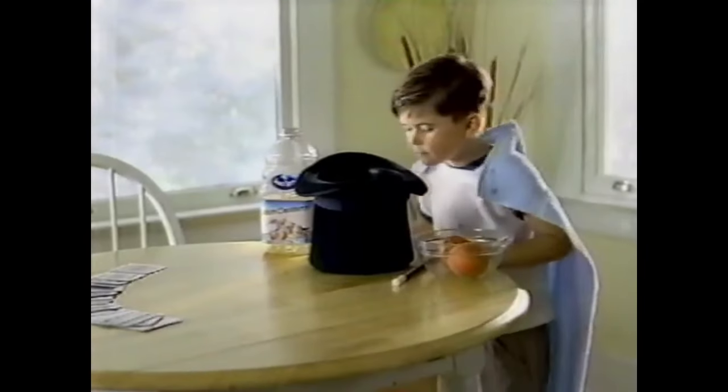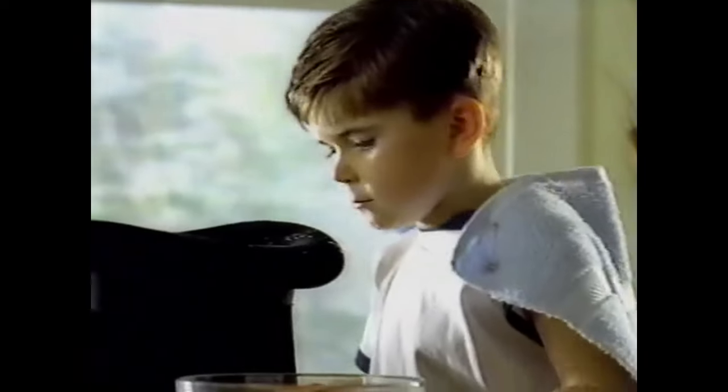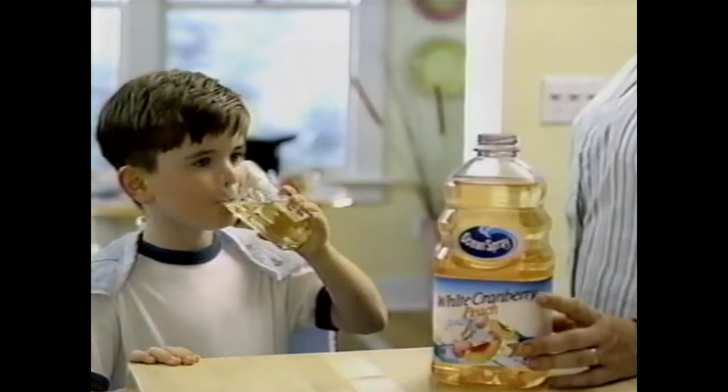The magical less-tart taste of white cranberry — with peach. Watch it disappear from Ocean Spray.